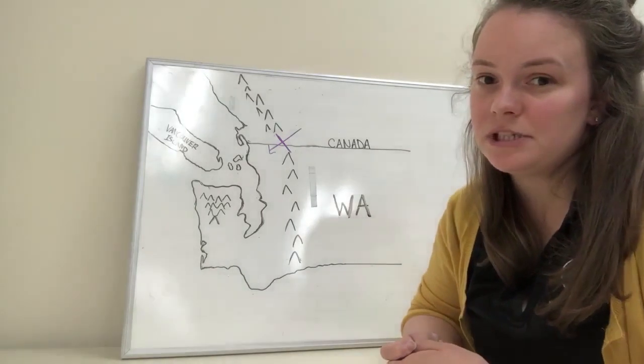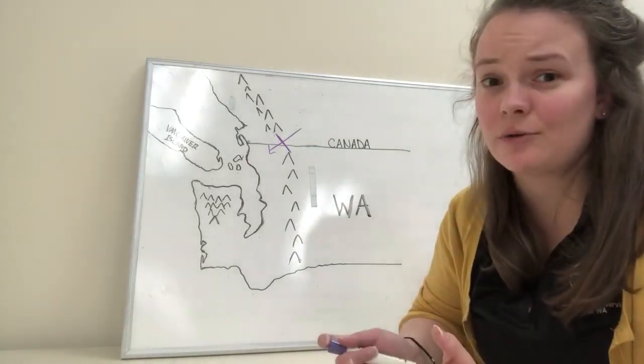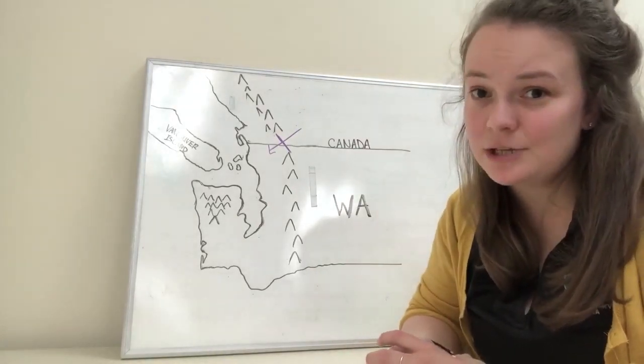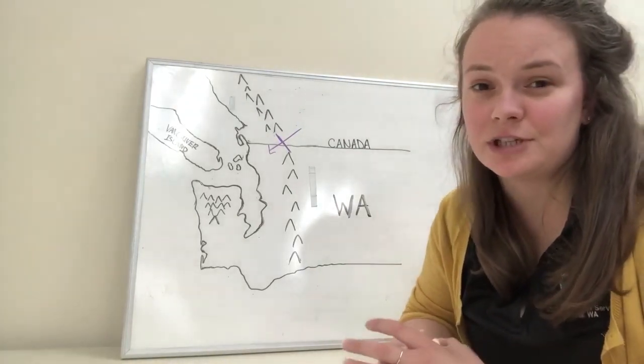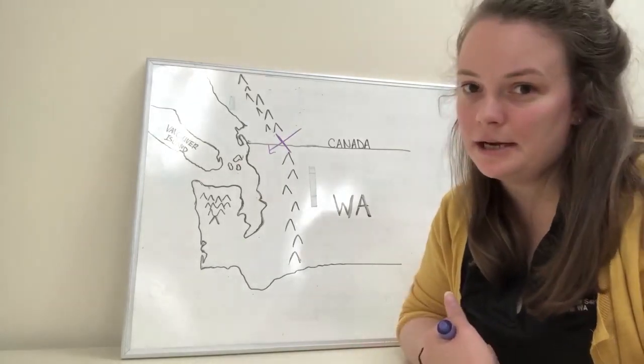Depending on the strength of the event, we can usually see anywhere from 35 to 50 mile per hour winds, sometimes even 60 to 70 mile per hour wind gusts. So you can get really strong winds that can potentially blow down trees or power lines.